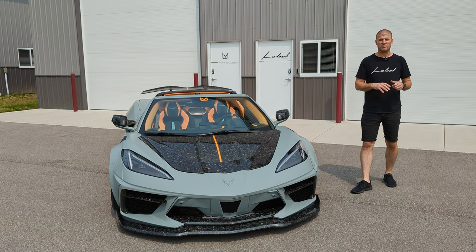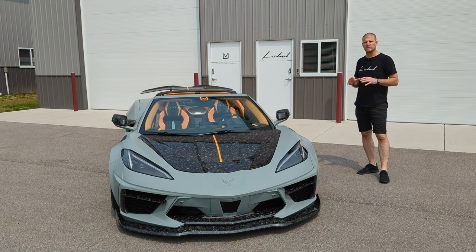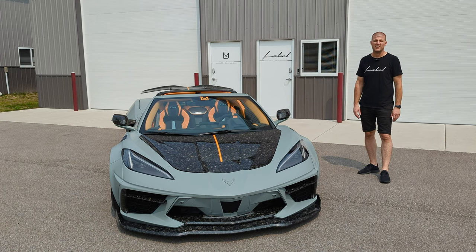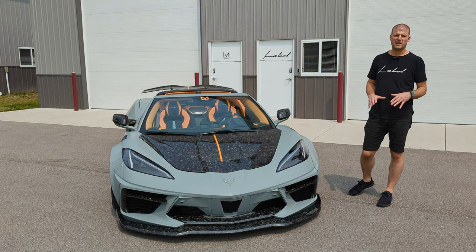The transport truck is due to be here in about 30 minutes. So what we thought we'd do today is a walk-around — we haven't really done one showing you guys some of the details off the cuff. So I thought we'd come outside and before it leaves, show you some of the detail that goes into our wide body packages.